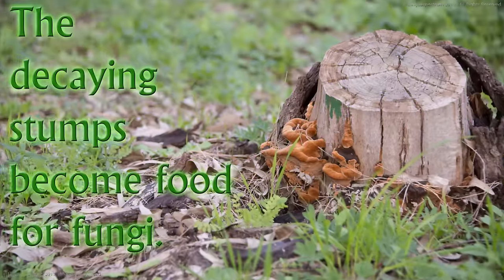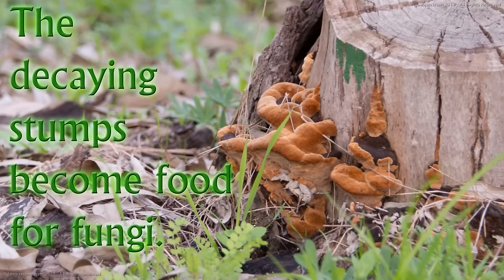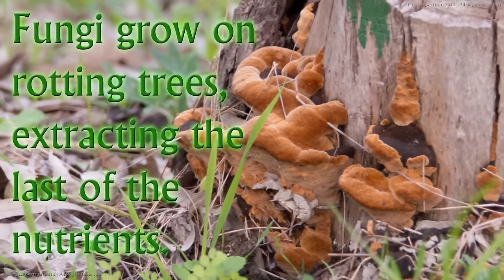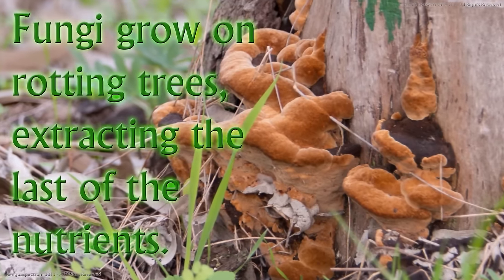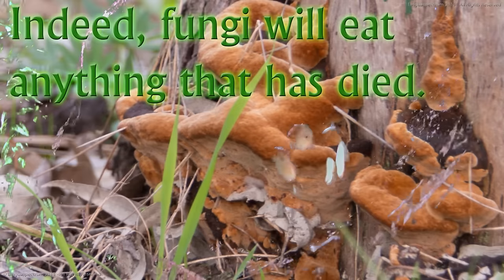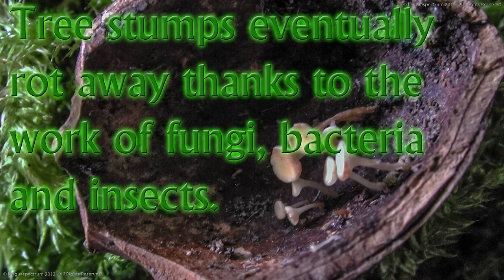The decaying stumps become food for fungi. Fungi grow on rotting trees, extracting the last of the nutrients. Indeed, fungi will eat anything that has died. Tree stumps eventually rot away thanks to the work of fungi, bacteria and insects.